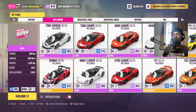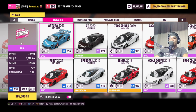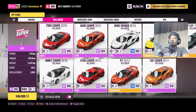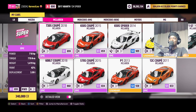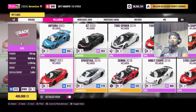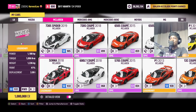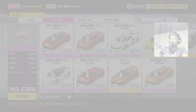Here's the 720S coupe from 2018. It has 710 horsepower. It would have been great if the 720S had 720 horsepower, and the 765 LT had 765 horsepower, but it has 755 — close enough. Let me start with the 720S and take it to the track right now to see its best lap time.